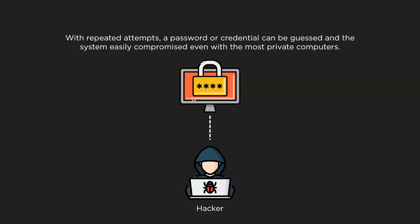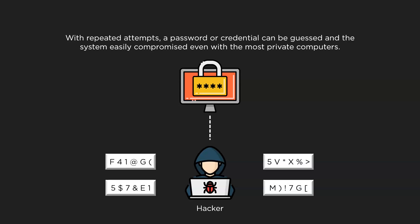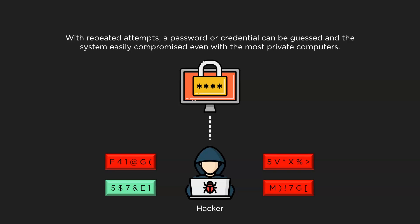Attackers let a computer do the work — trying different combinations of usernames and passwords until they find one that works. Due to this repeated trial and error format, the strength of the password matters a great deal. Although with enough time and resources, brute force will break a system, since they run multiple combinations until they find the right passcode.